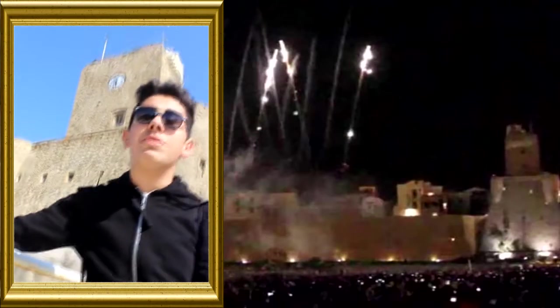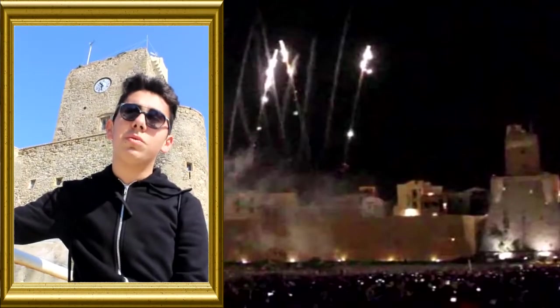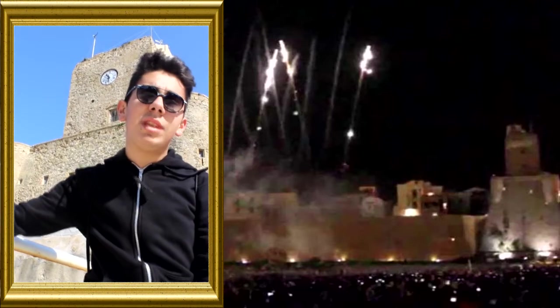Today, the castle is also used for cultural events and manifestations. The Castello Svevo forms part of the broader heritage of Termoli.